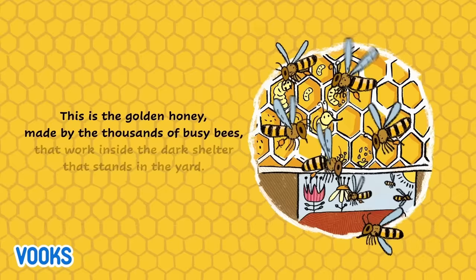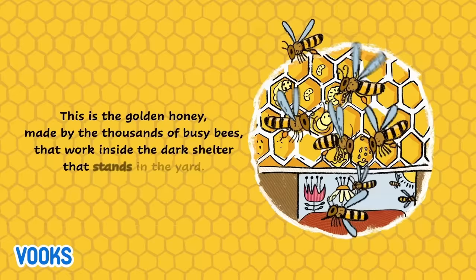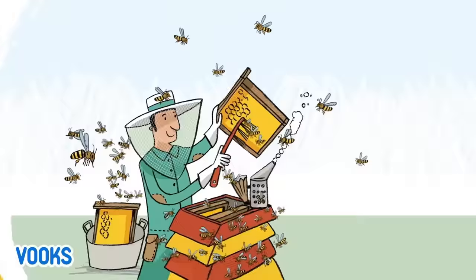This is the golden honey made by the thousands of busy bees that work inside the dark shelter that stands in the yard.